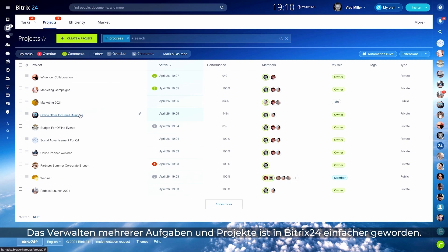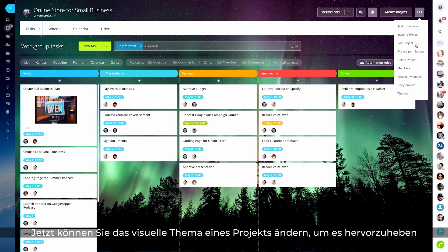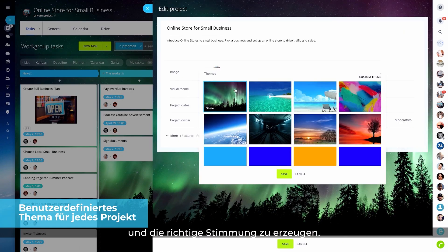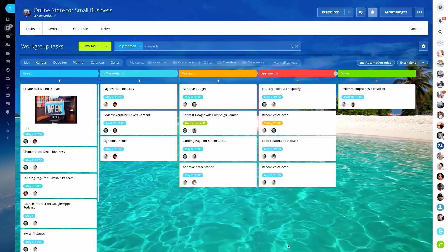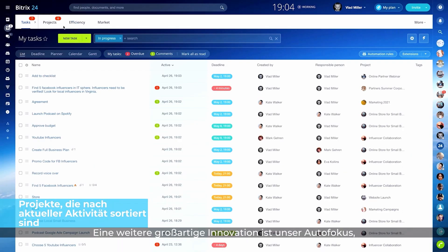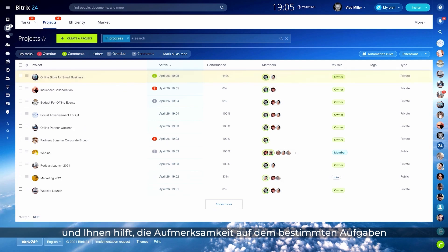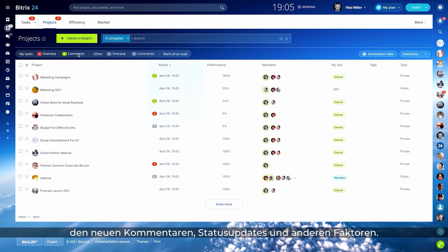Managing multiple tasks and projects has become easier in Bittrex 24. Now you can change the visual theme of a project to make it stand out and create the right vibe. Another great innovation is our smart focus system that filters out the tasks requiring your immediate attention based on recent activity, such as new comments, status updates, and others.